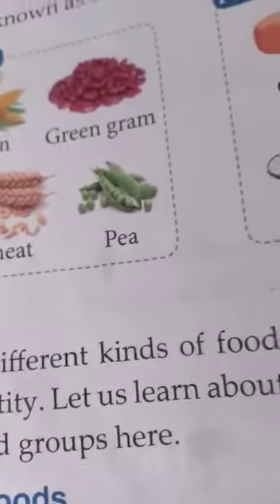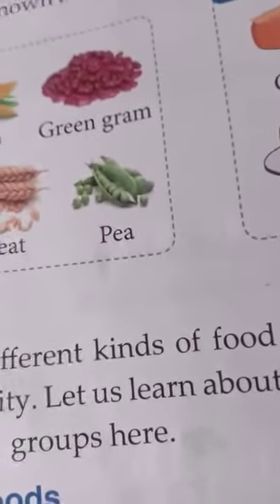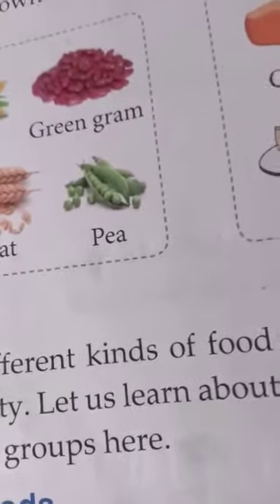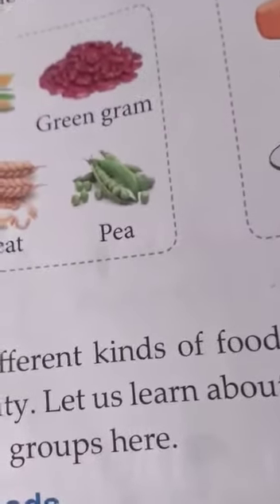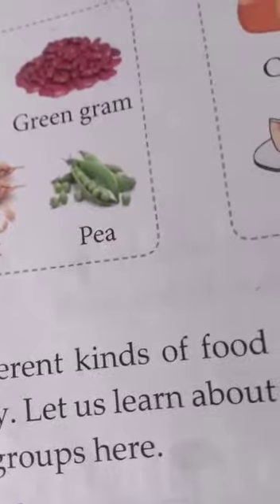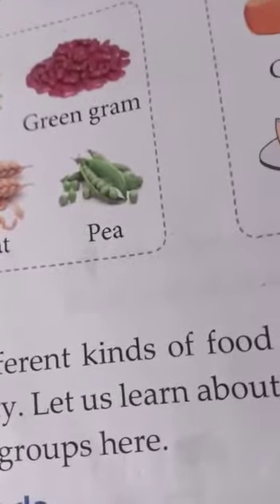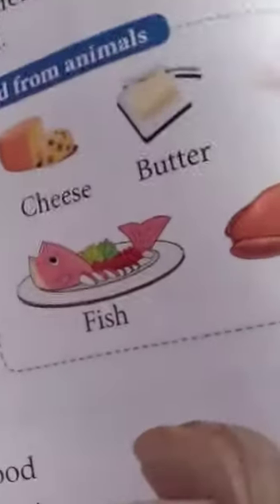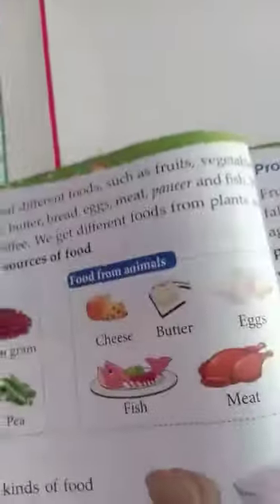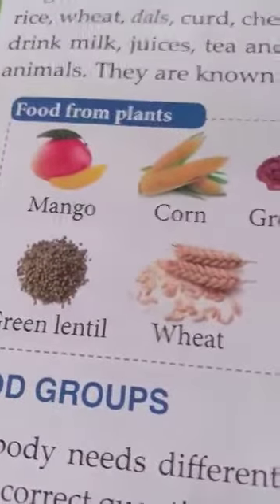When we eat food, our body works properly because the food gives us energy. Because of this energy, we are able to run, move about, play and think properly. Food helps our body to grow and remain fit. So children, food comes from plants and animals — plants and animals are the two sources of food.